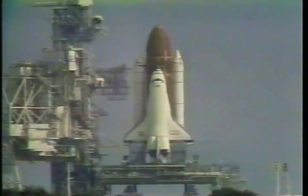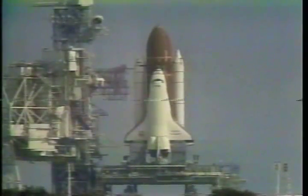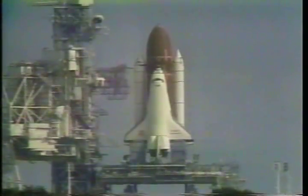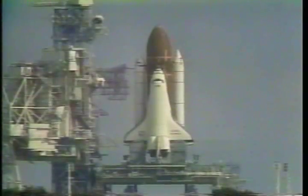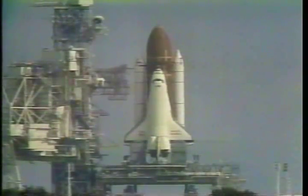TLS is go for auto sequence start. We have a go for auto sequence start, and the handout has occurred, which puts the space shuttle on its own power. T-minus 17 seconds, we're coming up on a go for main engine start.